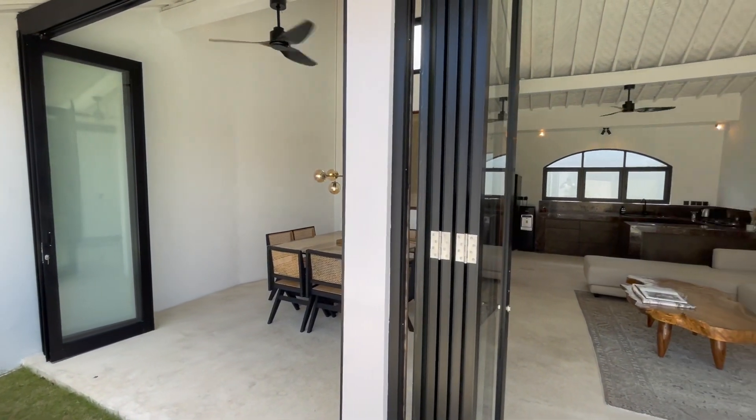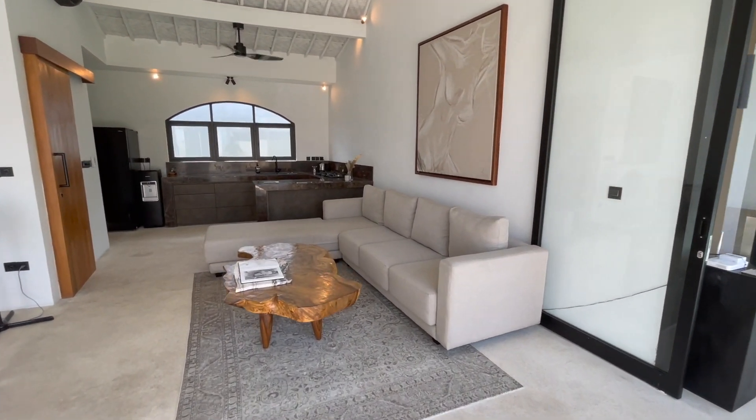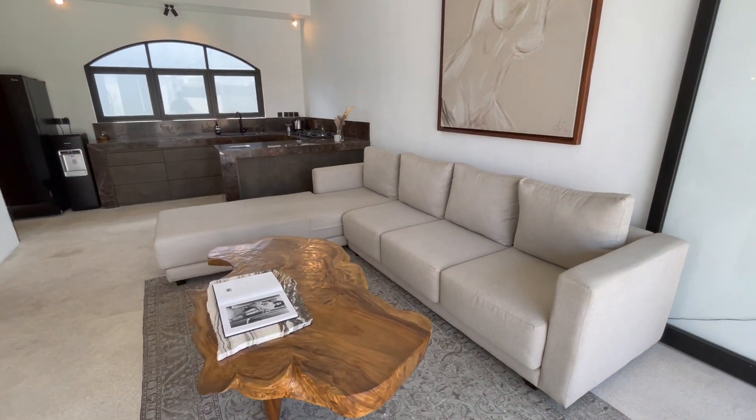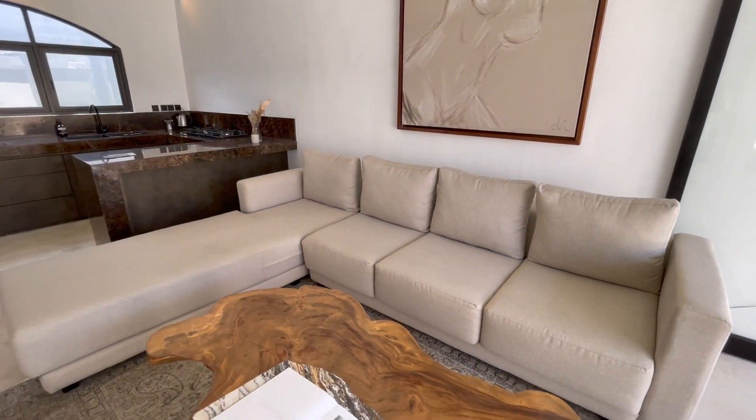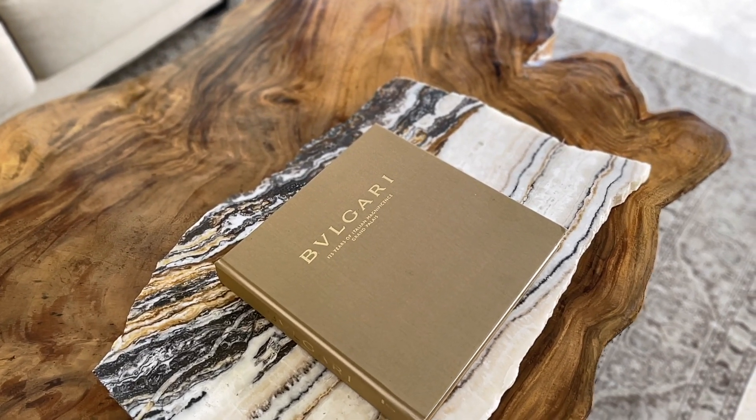The living room is quite big and quite high, and I really like this style — it's modern but also has some vintage details. I love this really nice Balinese wooden table and some nice decorations over there.